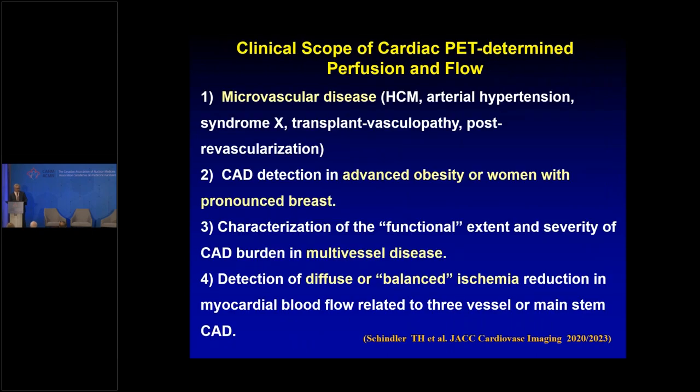Microvascular dysfunction is a huge and growing area. Among patients going to cath with non-obstructive coronary disease — about 40-60% of cath patients — approximately 30% have microvascular dysfunction. This is a substantial portion of patients with non-obstructive coronary disease who have chest pain that may come from microvascular dysfunction, which can be treated.